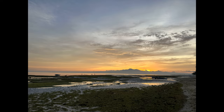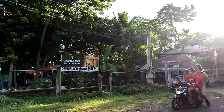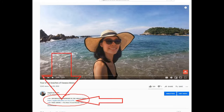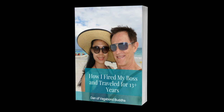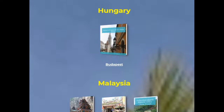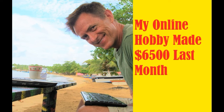Thanks for reviewing my report: Retire Early on $830 US dollars per month on Siquijor Island in the Philippines. This is Dan of Vagabond Awake, the YouTube channel for VagabondBuddha.com — the world is your home. If you liked our video, please like, comment, or subscribe. Click the link in the notes below this video to get a copy of this content plus grab a free copy of my ebook: How I Fired My Boss and Traveled the World for 13 Years. Check out our catalog of retire cheap reports from all over the world and our hobby income course.